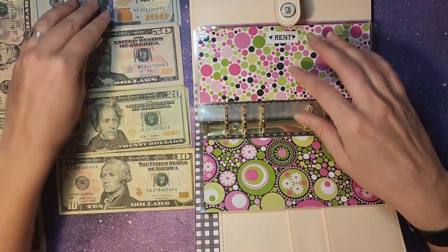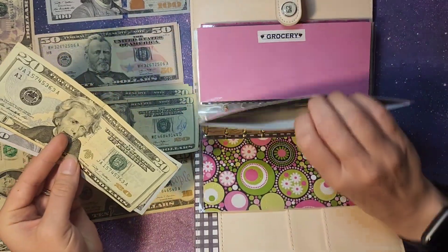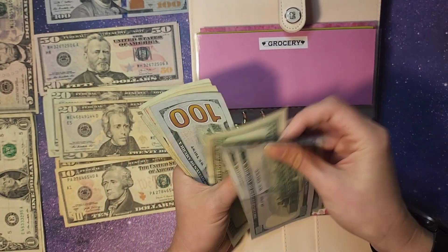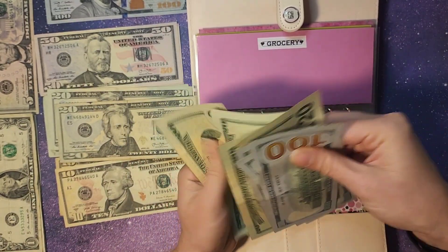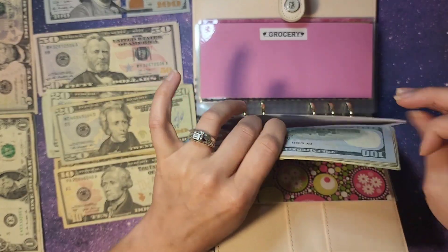Rent needed $1.20 to finish it up. So $1.20 added gives us $1, $2, $3, $4, $5, $20, $40, $60, $80, $600. Perfect. So I can go pay the rent.